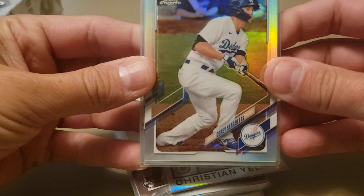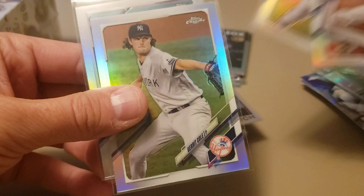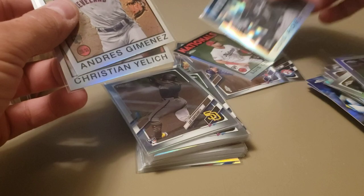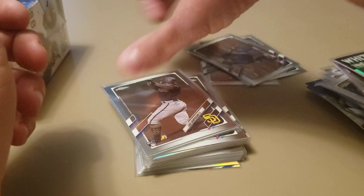You can see the refractor effect and the rainbow. I got Corey Seager, Ryan Braun, Verlander, Garrett Cole, and Francisco Lindor. The 86 designs look very nice on the chrome as well — got a handful of those. There's Luis Garcia, Luis Robert — that is a sweet-looking card — the black and silver. Andres Gimenez and Christian Yelich 86.